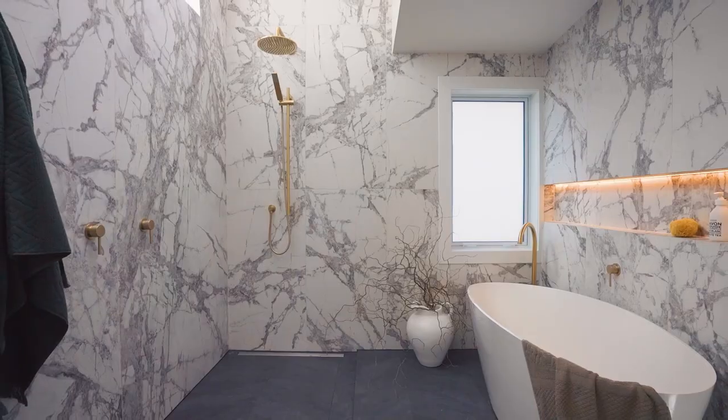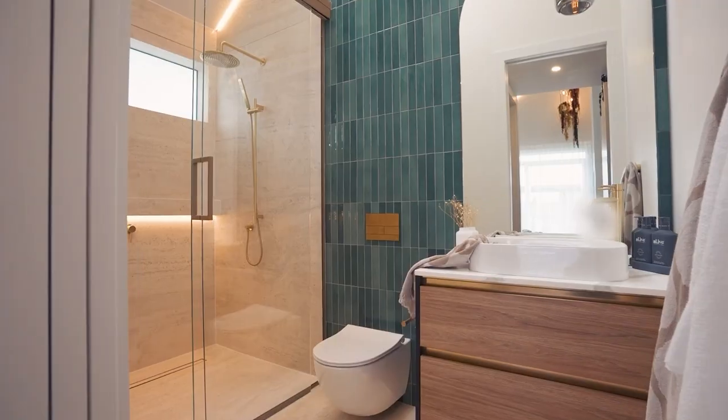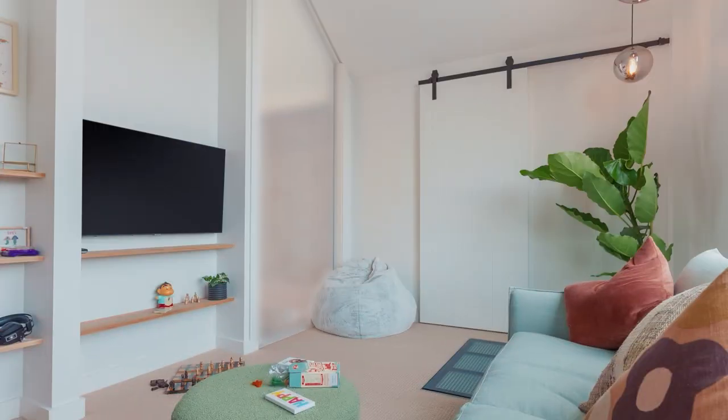Upstairs, the winning family bathroom is a heavenly find, as is the master retreat. Two more generously sized bedrooms and a versatile media room or second lounge on this level. No compromises are needed here.